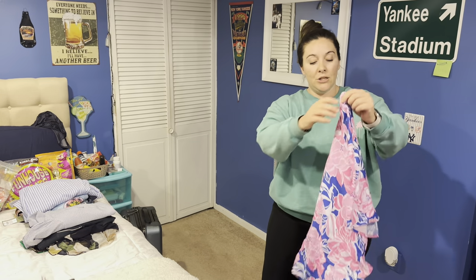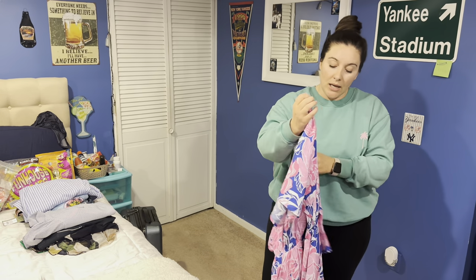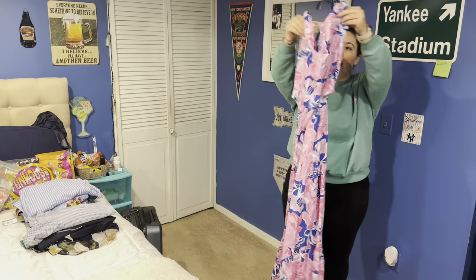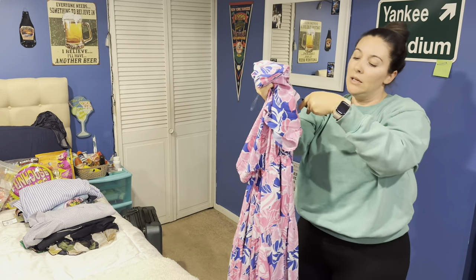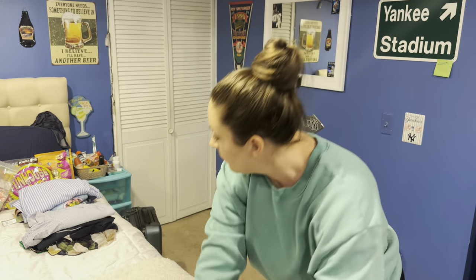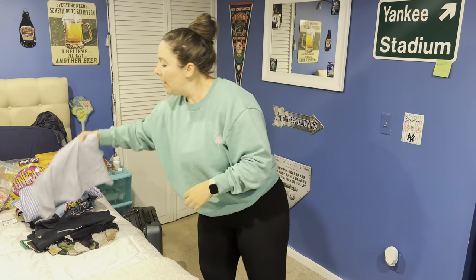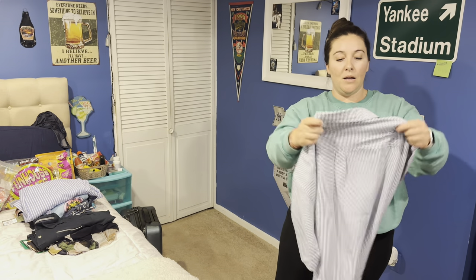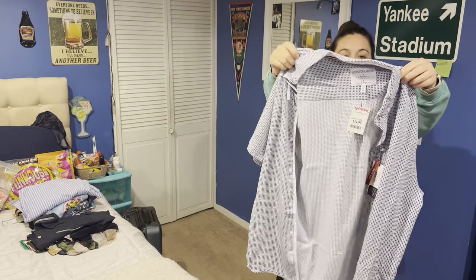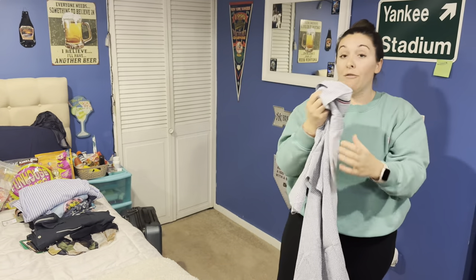I got another maxi dress from a boutique in South Carolina — I think this was $68. And another button-up shirt for my husband from TJ Maxx, which was $14.99.